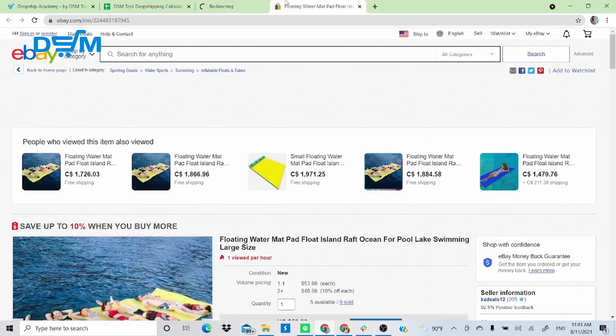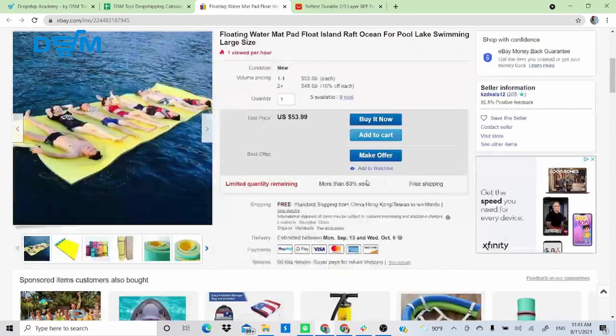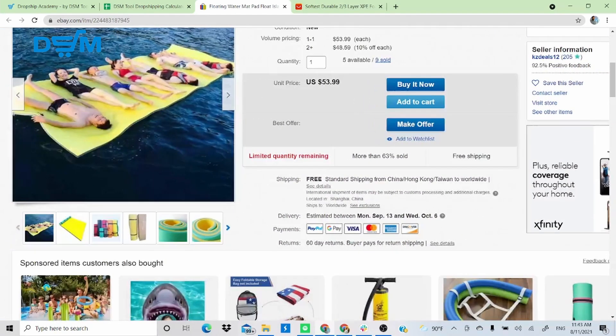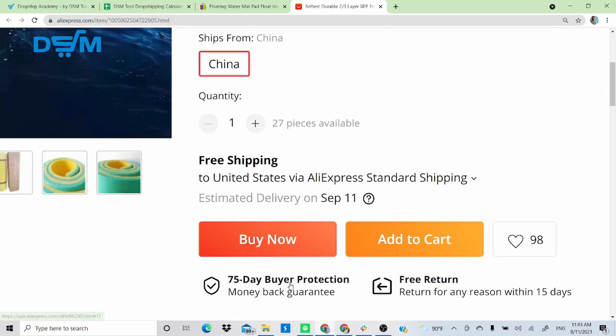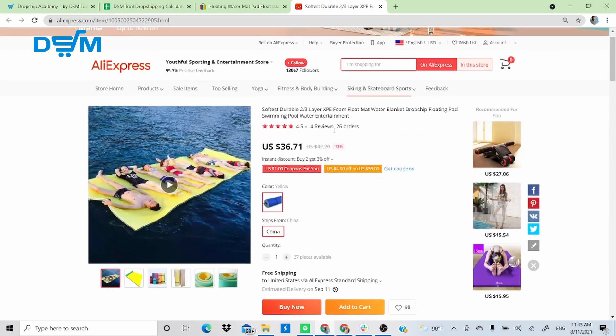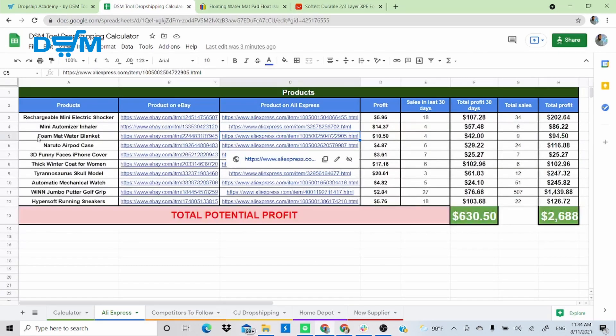Product 3 is a floating water foam mat — a great summertime product. It's being sold for $53.99 on eBay with nine sales so far, sourced from China. I found the same item on AliExpress with free shipping, two business policies — a 70–75 day buyer protection and free returns. The supplier has 26 orders, 4.5-star rating, and 95.7% positive feedback. This item has generated $10.50 per sale, totaling $94 from nine sales.